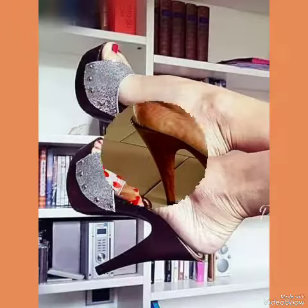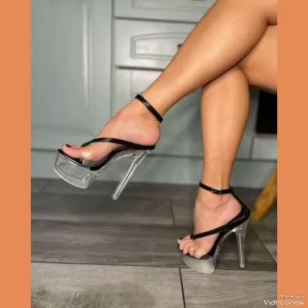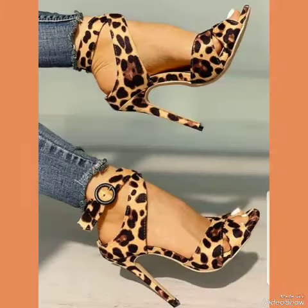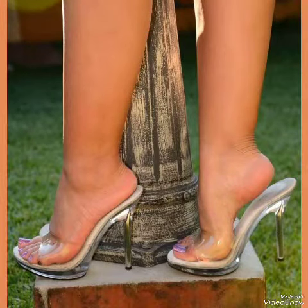Choose from our variety of colors and styles — from classic black to bold and colorful prints. Whether you're dressing up for a night out or adding a touch of elegance to your everyday attire, our high-heel sandals are sure to make a statement.